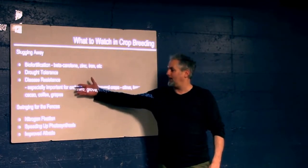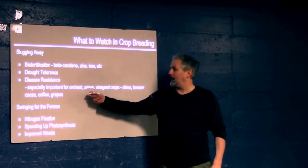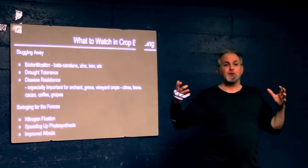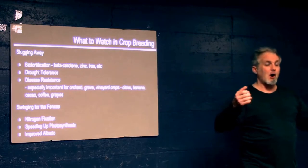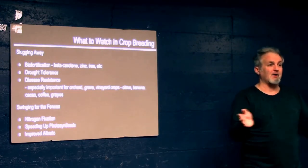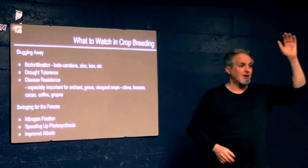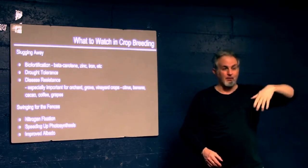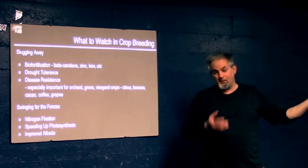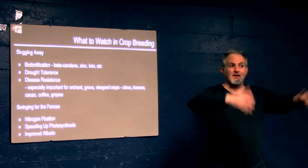The crops most vulnerable to disease are the ones you can't just swap out. If a disease comes to a row crop, you can plant something else — but it doesn't work with an orange grove, apple orchard, banana plantation, cacao grove, coffee grove, or a grape vineyard. The blight comes in, the mold comes in, the rust comes in — you're screwed. And those also tend to be genetically identical plants.